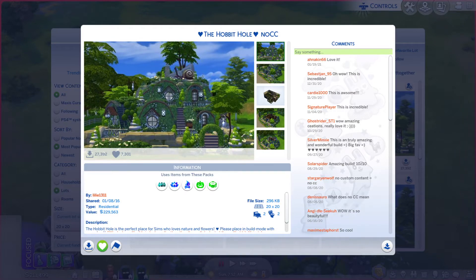Greetings, I am Harry Larry from Gary and this is episode 310 of the Sims 4 Gallery Lots series. This particular lot is called the Hobbit Hole, no CC.